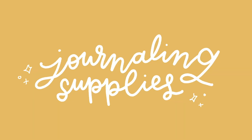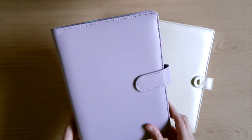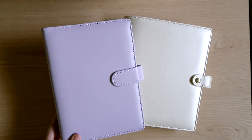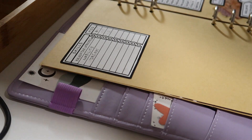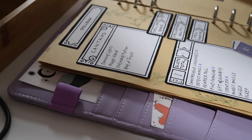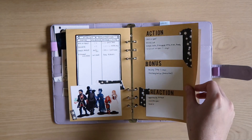Before we get started, here is a rundown of the supplies I use for my note-taking with everything linked in the description below that I can find links to. My binders for both of my characters are from Michaels and from Amazon. If you want more information about the interior of the journals, I have videos showing tours of both Lola's and Grey's character notebooks and I'll link those in the description or in the little info card in the corner.